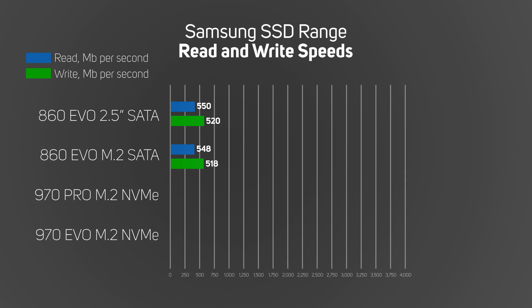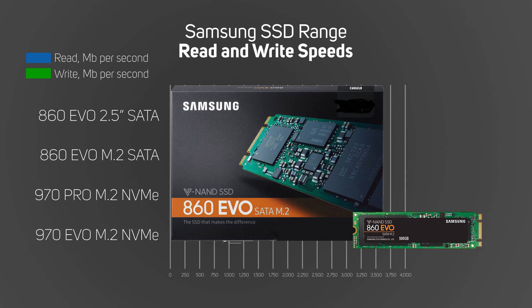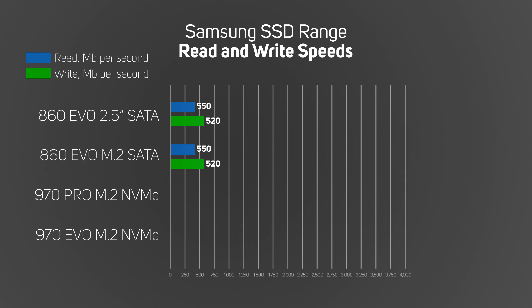Next is the first of the M.2 SATA variety. This is also an 860 Evo, but as you can see, it looks quite different. This connects via the M.2 slot on the latest motherboards, but it uses the SATA interface system and is rated at around the same speed as the normal SATA drive, so it'll be interesting to see if that's the case in our tests.